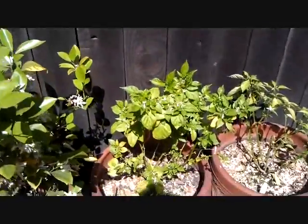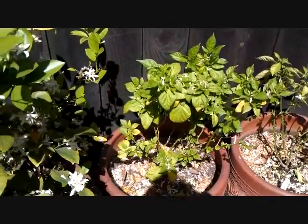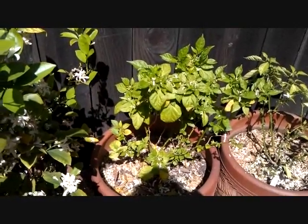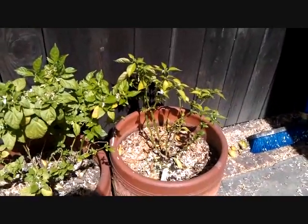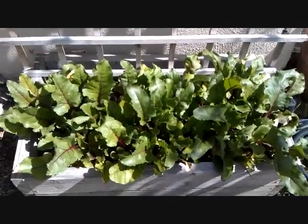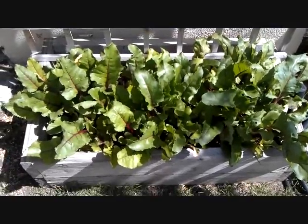Here are two hot pepper plants. This one right here is the world's hottest habanero — Chris will be the judge of that, he loves hot peppers. And that's a ghost pepper plant. These are my beets — I've got beets growing here and beets growing in another part of the garden.